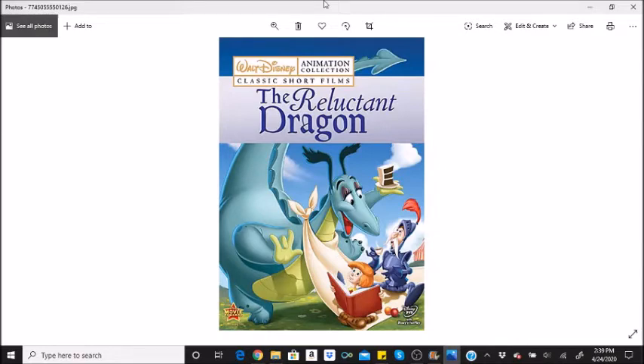The first of the Goofy how-to cartoons, 'How to Ride a Horse' (1950) — when narrator John McLeish was brought in to record the narration, he was asked to read it in a very straightforward manner, as if for a serious documentary about horse riding. He was shocked when he was told that the narration he recorded would be used in a Goofy cartoon.